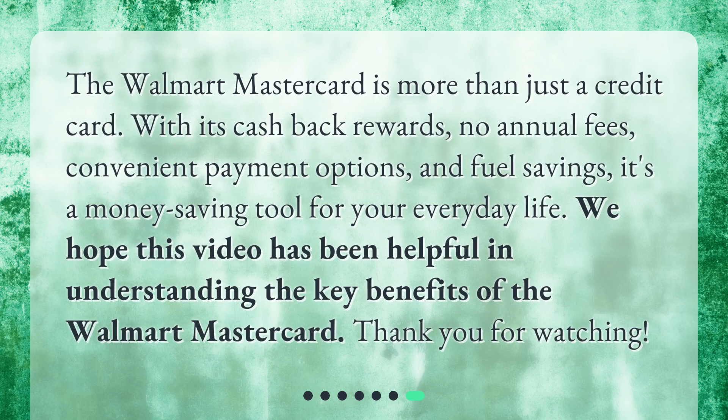The Walmart Mastercard is more than just a credit card. With its cashback rewards, no annual fees, convenient payment options, and fuel savings, it's a money-saving tool for your everyday life. We hope this video has been helpful in understanding the key benefits of the Walmart Mastercard. Thank you for watching.